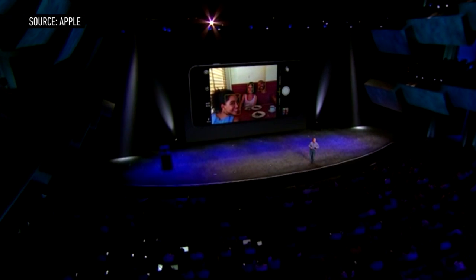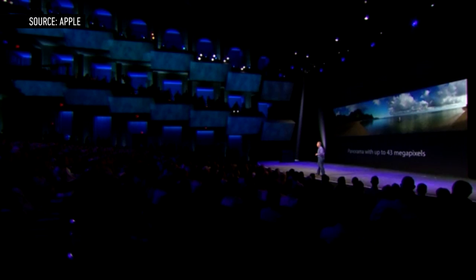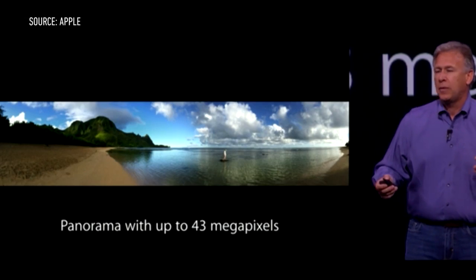This means that the lens can physically move to compensate for the movement of your hand. The iPhone 6 Plus won't be the first smartphone to feature optical image stabilization, but it will be the first iPhone to do so.